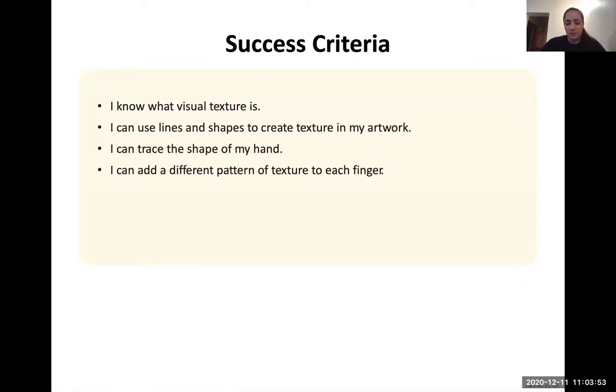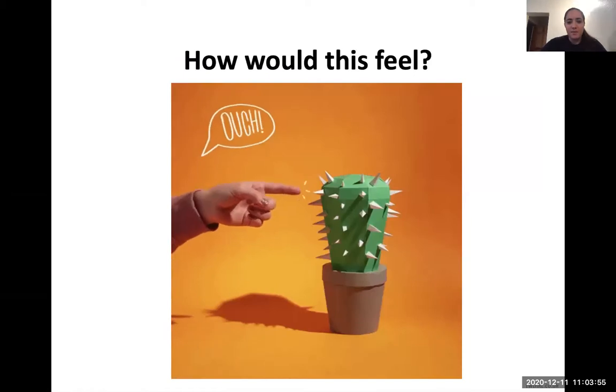Let's think about the different textures there are. How might this feel if you were to touch it? That's a cactus in a pot. You can see pointy ends — the triangular shape. If you were to touch it with your finger, how might it feel? If anyone thought prickly, pointy, or sharp — you are right. That looks like it would hurt.